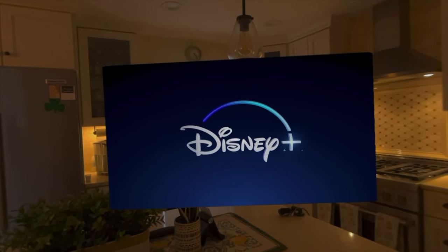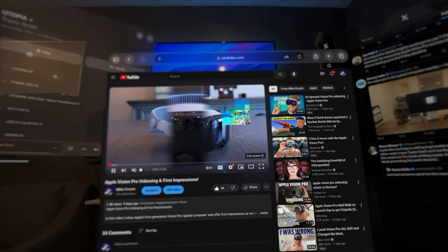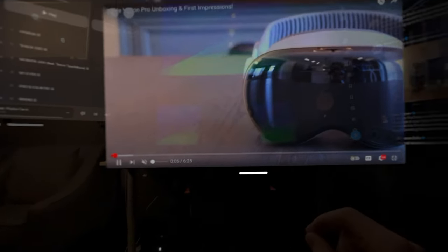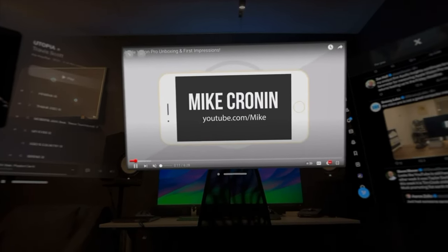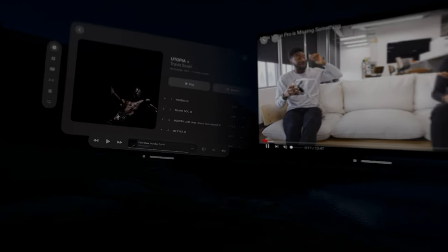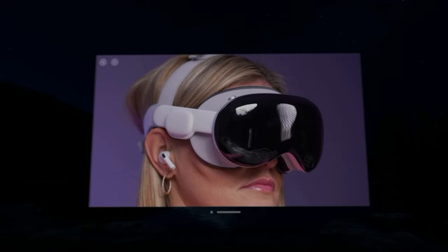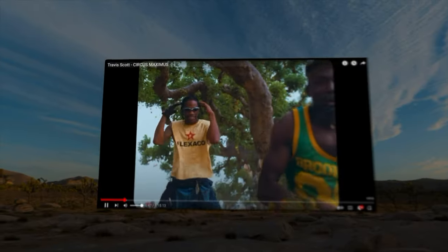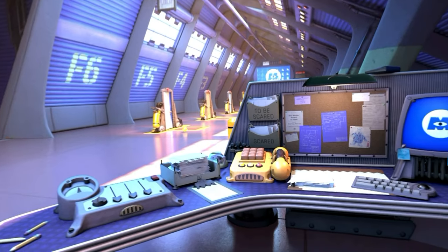Let's talk about the entertainment piece, which is probably what everyone is using this the most for right now — and with good reason, it does this really well. Whether it's a YouTube video, an HBO or Disney Plus movie or TV show, you get to be immersed in whatever content you're watching. You have two ways: you can remain in the physical world and have the floating show or movie, or you can choose to immerse yourself in an environment — including third-party ones like Disney Plus.